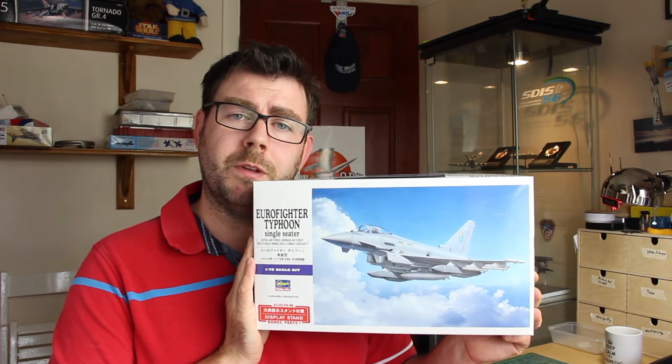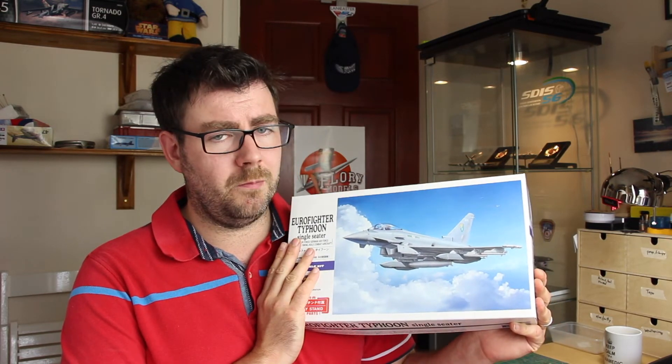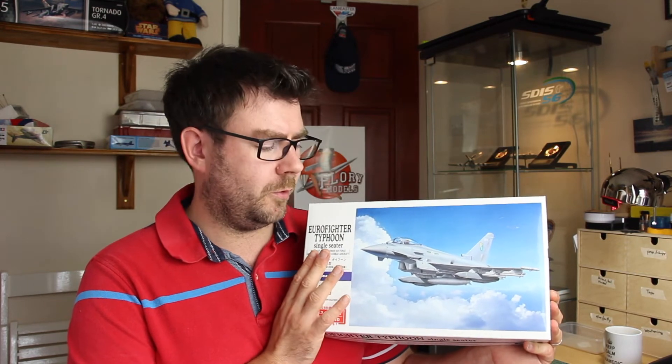The first kit I'd keep would be this Hasegawa 1/72 scale Eurofighter Typhoon single seater. The reason is they can be quite hard to find over here in Europe and quite expensive. I got this one directly from Japan at a reasonable price, and I love the Typhoon — this one comes with all the pylons you need to represent a proper FGR4. So that's the first kit I'd keep.